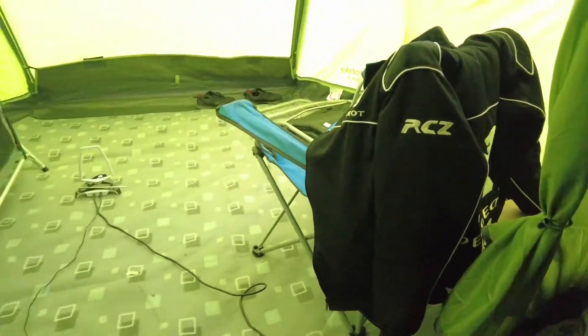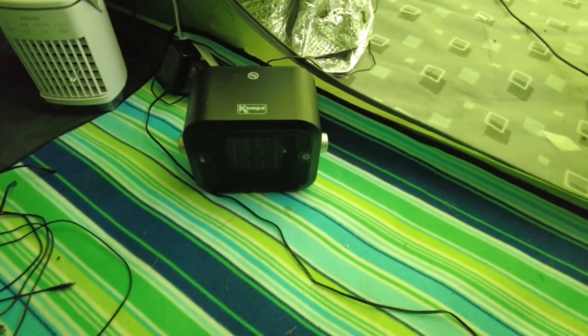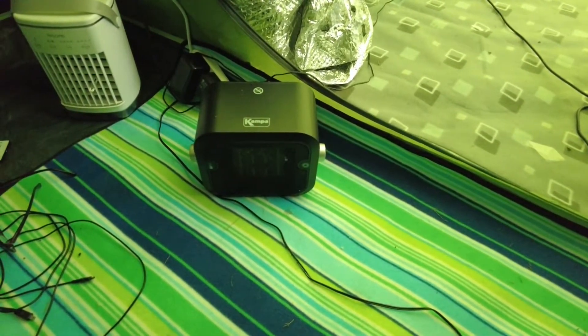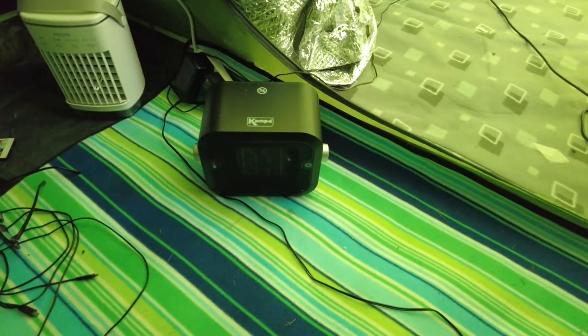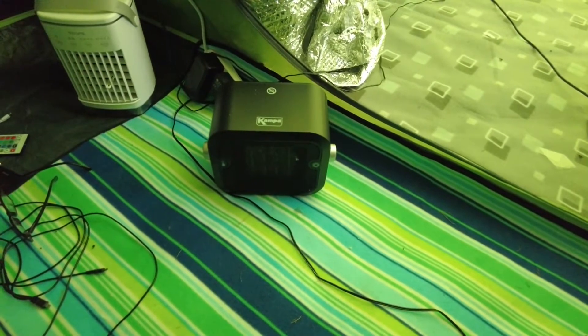Walking around over here, we're covered for all contingencies — this is a little heater that kicks out very good heat. It has thermostatic control, so you can leave it on all night, set it to a temperature, and it just clicks on and off to keep the tent nice and warm at that set temperature.